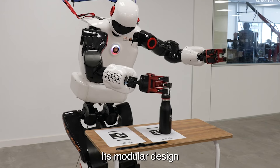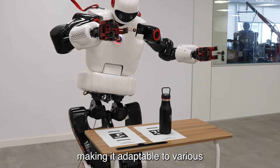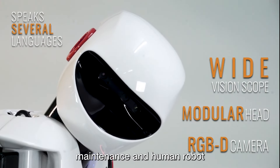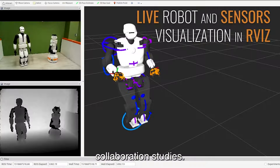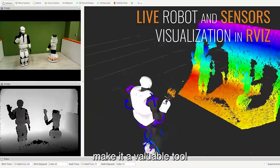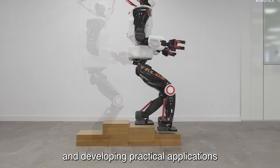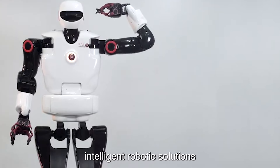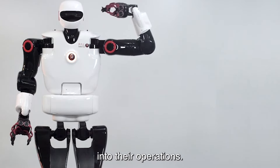Its modular design supports customization, making it adaptable to various research and industrial needs such as manufacturing, maintenance, and human-robot collaboration studies. The robot's capabilities in dynamic motion and interaction make it a valuable tool for advancing robotics research and developing practical applications in industries seeking to integrate intelligent robotic solutions into their operations.